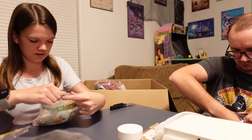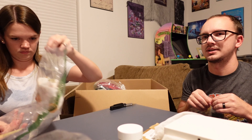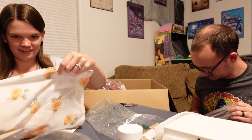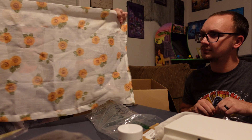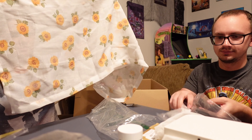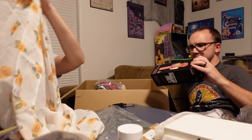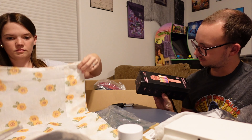Curious as to what this is. I may have underestimated how much stuff was gonna be in here with the sides of our table. This is a cute little window valence — nice, white with sunflowers.